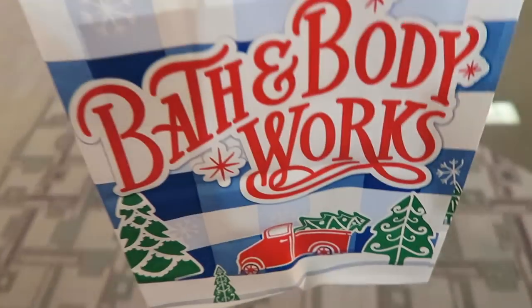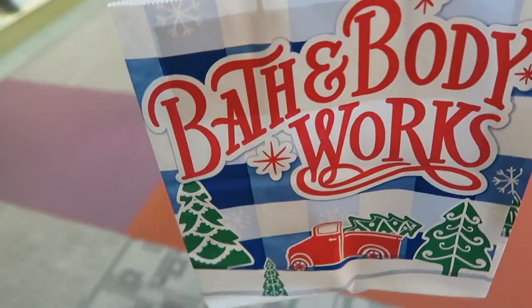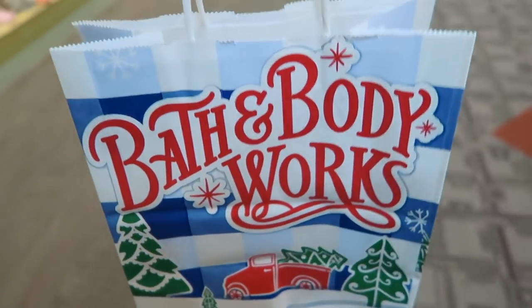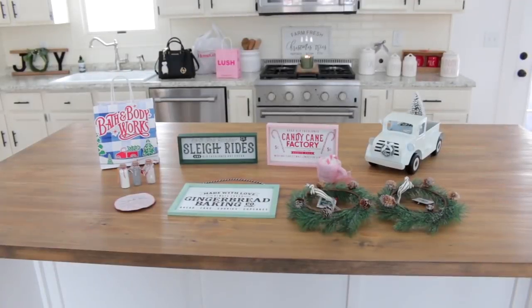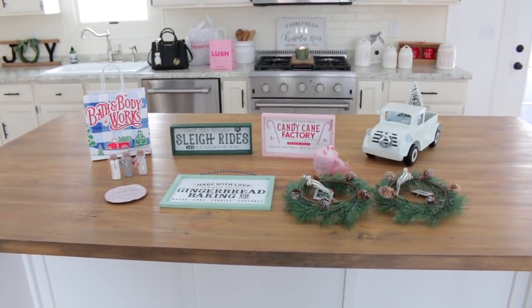One eternity later - we just left Bath and Body Works and look how cute our little bags are! I just ended up getting two soaps, and my mom is the sweetest mom ever - she just bought the soaps for me. Thank you! She's the best mom ever - I love my mom so much!